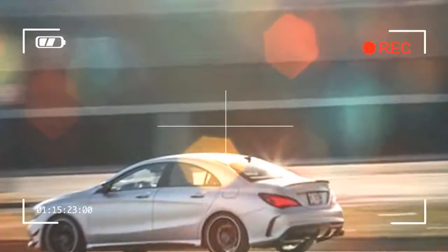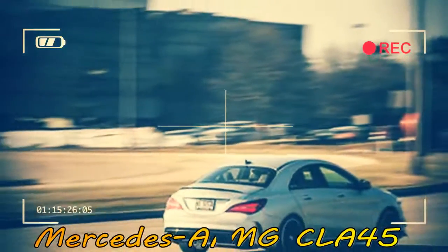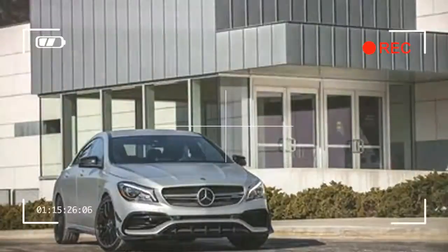Theoretically, the CLA45 only has two true competitors: the BMW M2 and the Audi RS3. Both are more expensive in base form, exceeding the CLA45's $50,945 starting price by $2,550 and $4,505, respectively. However, the CLA45 also competes against its kin — the GLA45 hatchback at $50,895 — and the AMG-tuned C-Class sedans, which start at $52,995 for the 362hp C43.